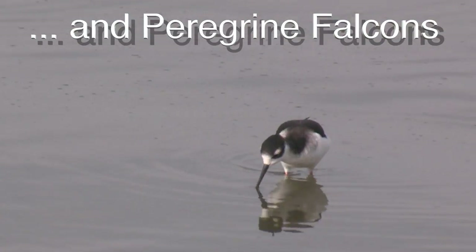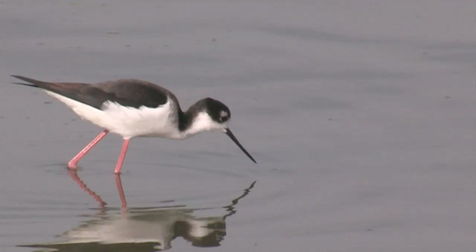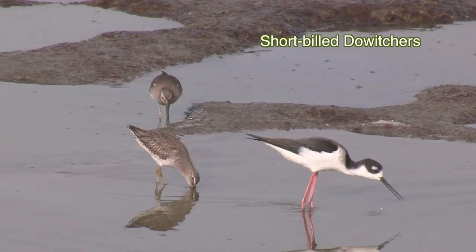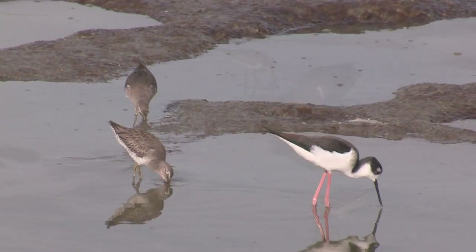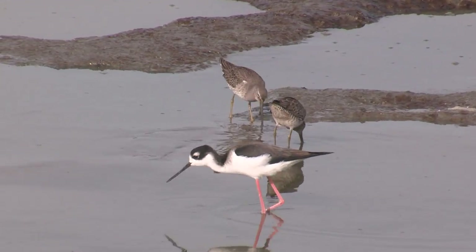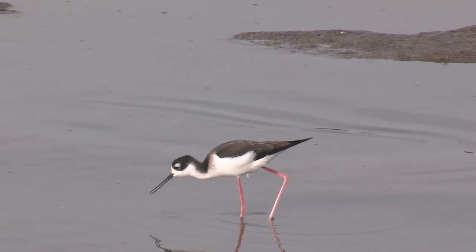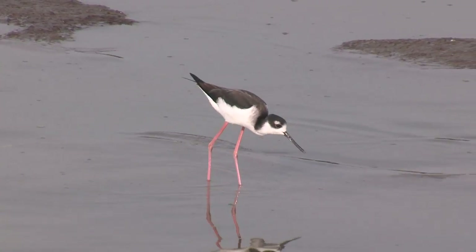There's no mistaking a black-necked stilt for another bird. An inexperienced birder can be told what marks those two shorebirds as short-billed dowitchers, and 15 minutes later remember only that they're plump and mottled brownish. That wouldn't happen with a stilt. His striking black-and-white plumage atop coral legs — that's memorable, especially with the cute little white patch above his eye and his needle-thin beak. He's a forget-me-not bird.